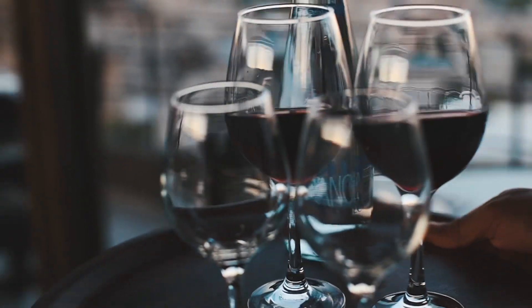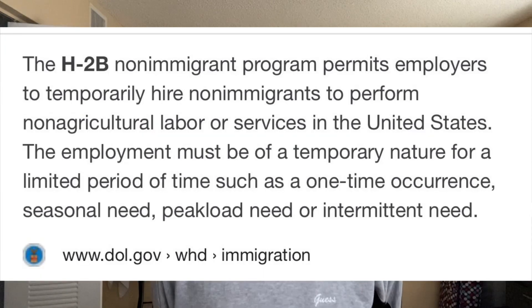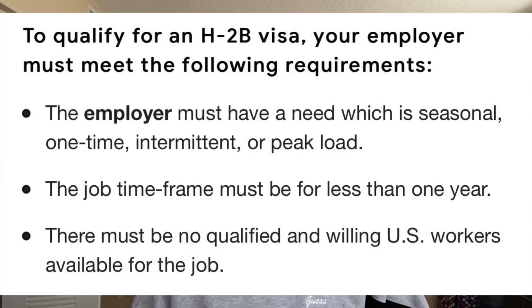The H2B visa is for temporary non-agricultural workers. Skills are not necessary; however, if you do have experience in any of the areas of employment, it is going to be a bonus. For a US employer to be able to recruit H2B workers, they need to prove that there are not enough American staff who are willing, able, and available to perform the job that is needed.